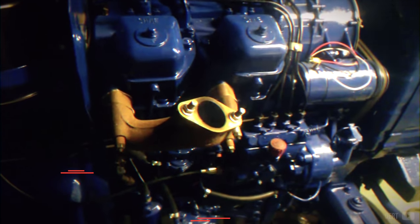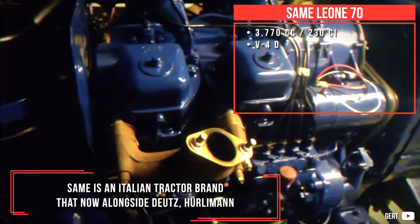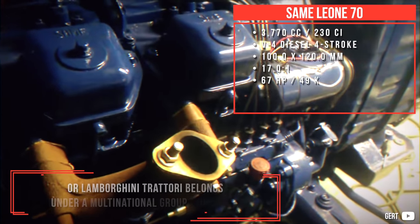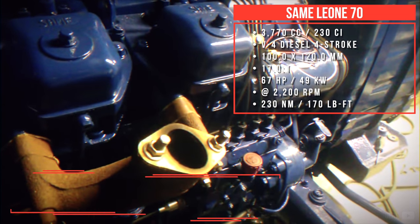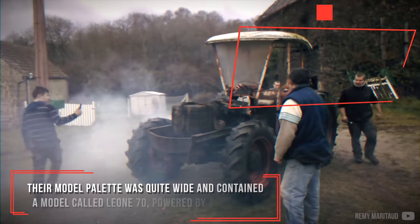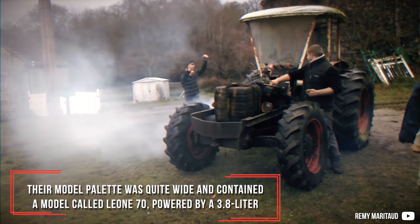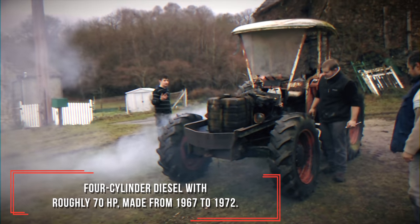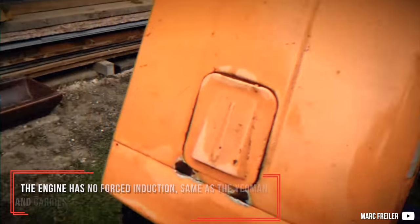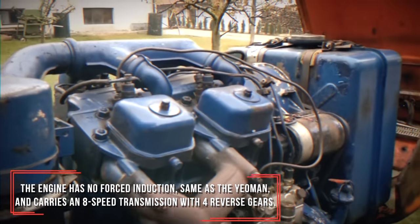Same Leone 70 V4. SAME is an Italian tractor brand that, alongside Deutz, Hürlimann, and Lamborghini Trattori, belongs to the multinational SDF Group. Their model range was quite wide and included a model called the Leone 70, powered by a 3.8-litre 4-cylinder diesel producing roughly 70 horsepower. Manufactured from 1967 to 1972, the engine has no forced induction, similar to the Yeoman, and carries an 8-speed transmission with 4 reverse gears.